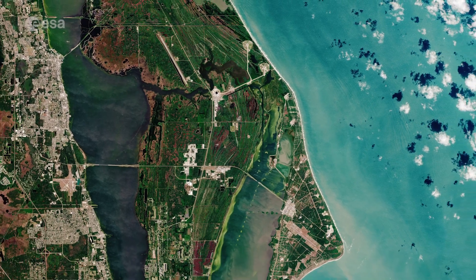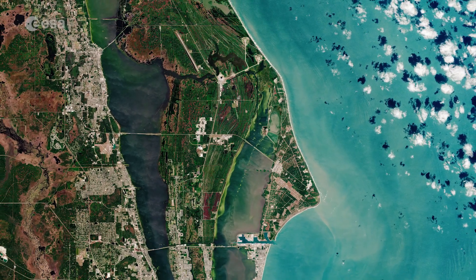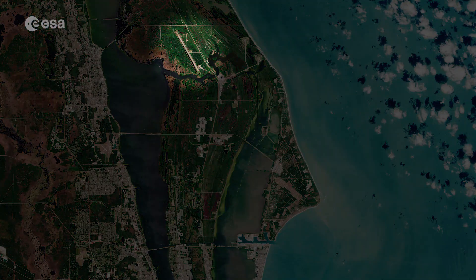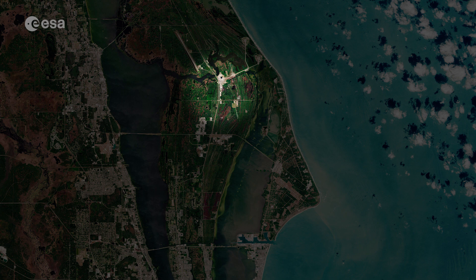The cape area is part of the region known as the Space Coast and is home to the Kennedy Space Center, including the Space Shuttle Landing Facility, a Visitor Center, Cape Canaveral Air Force Station, and a Space Vehicle Assembly Building.